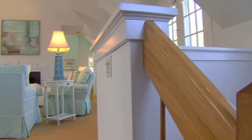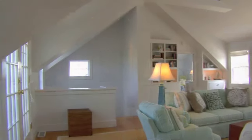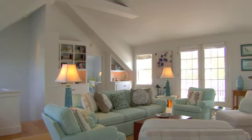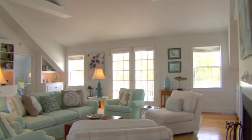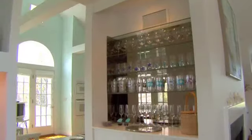Climbing the stairs from the front foyer, you will discover a sun-filled and spacious living room with fireplace, custom built-ins, and a dramatic cathedral ceiling. French doors open onto the decks on both the front and rear of the house.